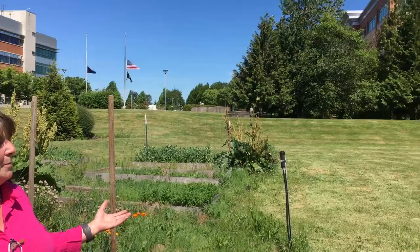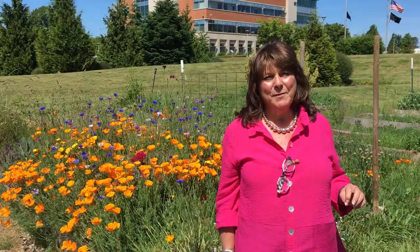Hi, good afternoon. I'm Clackamas County Commissioner Martha Schrader and I am here at our beautiful county campus here in Red Soils up in Oregon City. You can see it's a beautiful campus. Right now I'm on a very special part of our campus and this is where we have our community gardens.